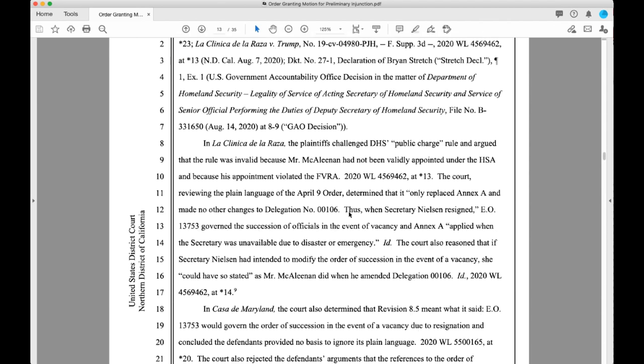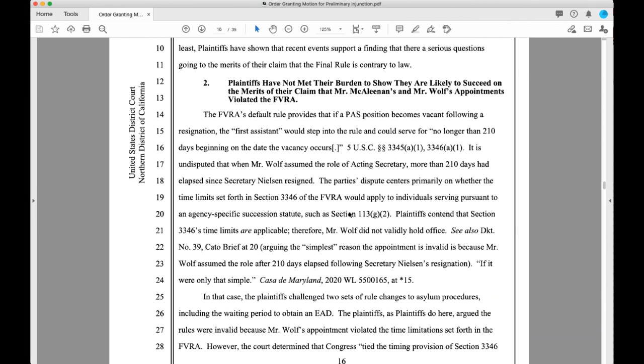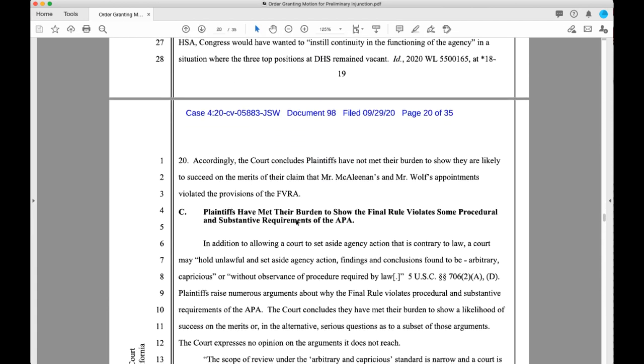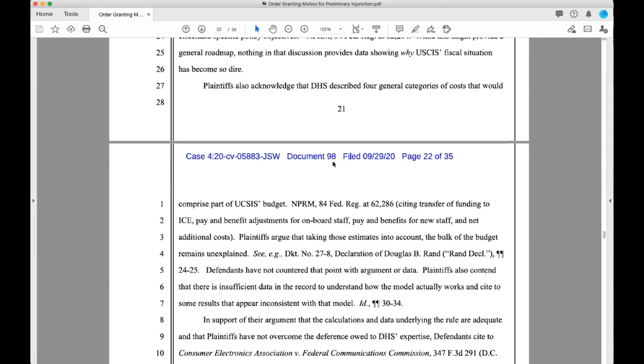Based on the review, they say the plaintiffs are likely to succeed on the appointment issue and the actions taken. On the second part they do not meet the standard. However, they say the fee rule violates some procedural and substantive requirements of the APA — the Administrative Procedure Act. This is commonly used in court challenges. They also found that USCIS did not disclose data and there was unexplained data.